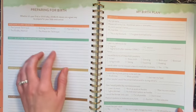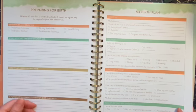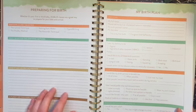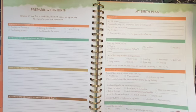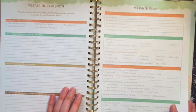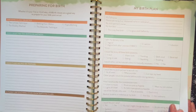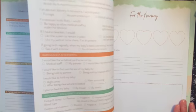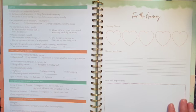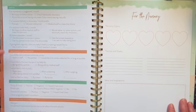Then there's a preparing for birth section, including space to document the birthing class you selected. You can document your birthing methods, what you learned in class, and your birth plan — things like how you want your delivery to go, what birthing positions you want to try, how you'd like your birth partner involved, how you'd prefer the room and environment, and pain relief preferences. There are also prompts for what you want immediately after birth.